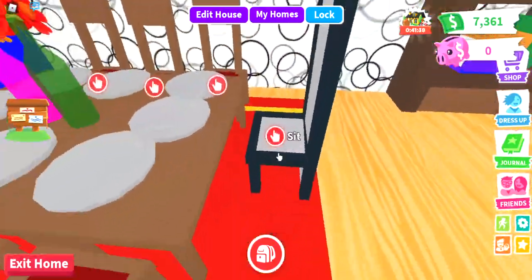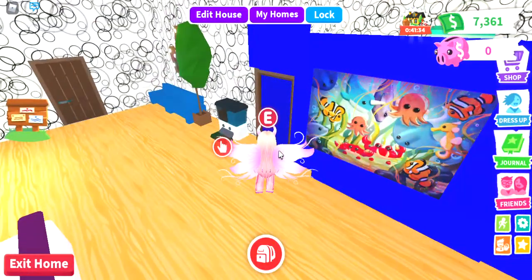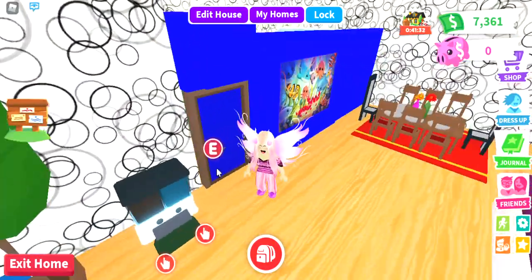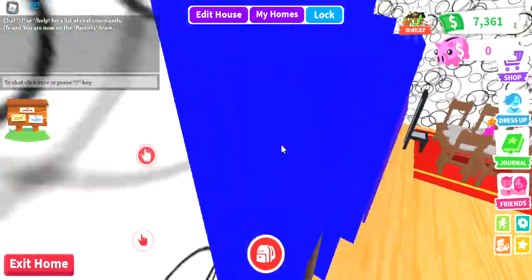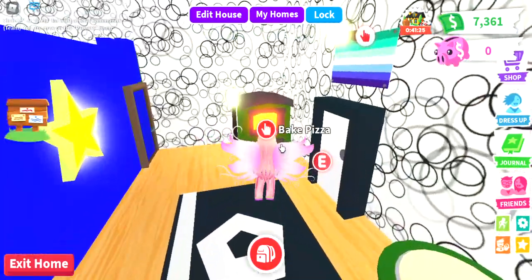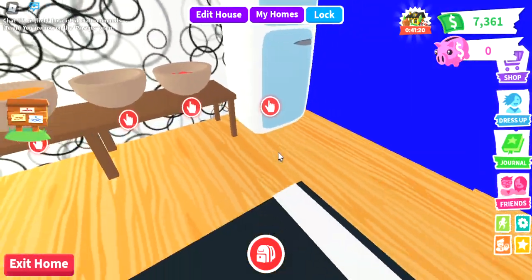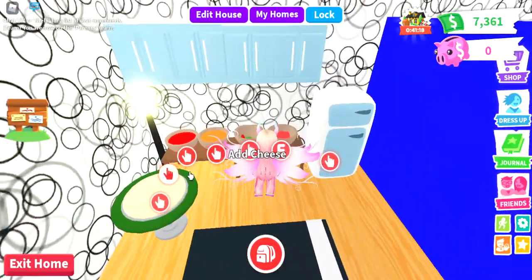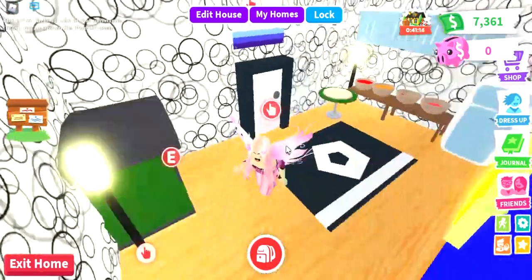We have the dining table, which I spent way too much money working on. And this nice pet feeder, because I thought this place was pretty empty, so I added the pet feeder. Next, we have this kitchen, which is actually one of my favorites. I love this kitchen — it has some water inside the fridge. We have some pizza, and of course a pizza oven, because you don't want to eat raw pizza.